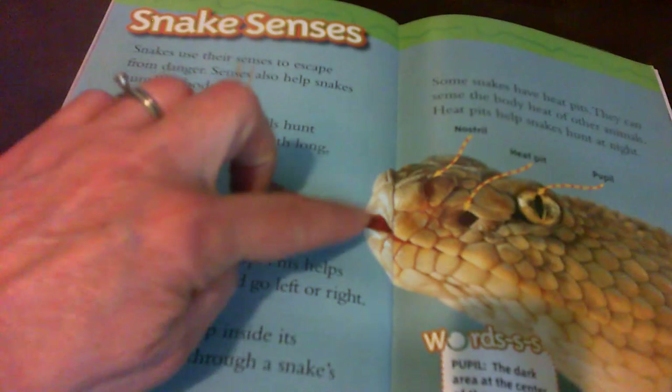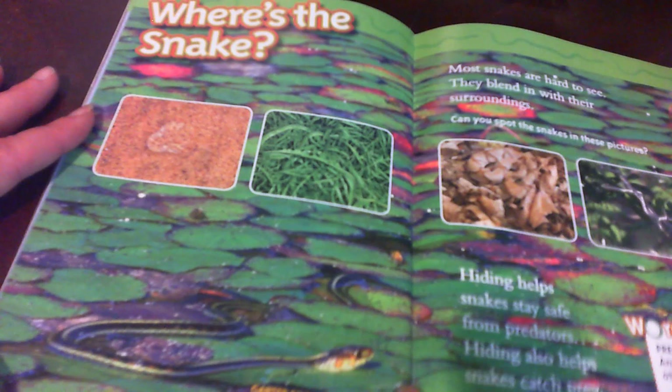Where's the snake? Can you see the snake here? Can you see the snake here? This is a garter snake in water.